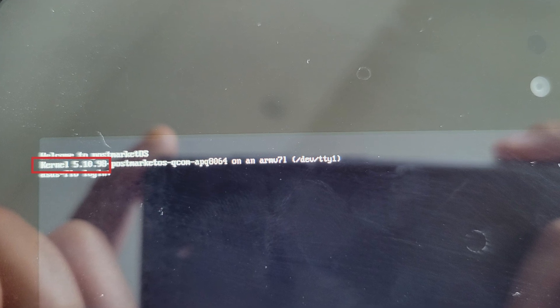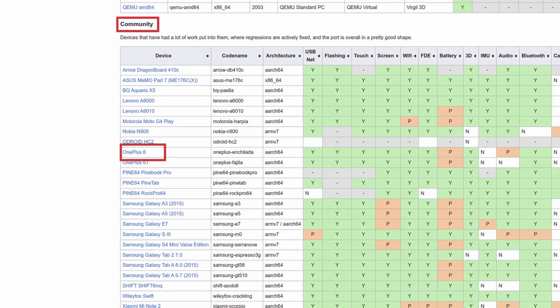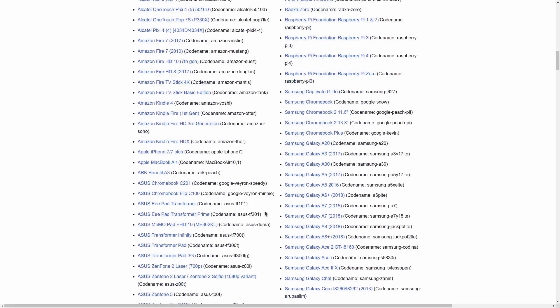Even so, I'm debating with myself if it is worth it for this 9-year-old tablet. At this point, I decided to leave my Nexus 7 with Ubuntu Touch and commandeer my girlfriend's old OnePlus 6 for PMOS. At least the OnePlus 6 is officially supported by the PostmarketOS community, way above the Nexus 7 — which is, by the way, the first tablet to run PMOS.